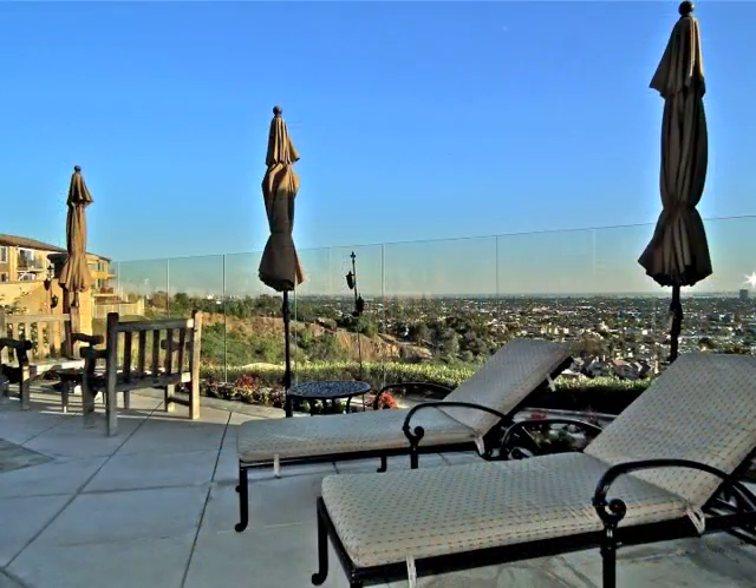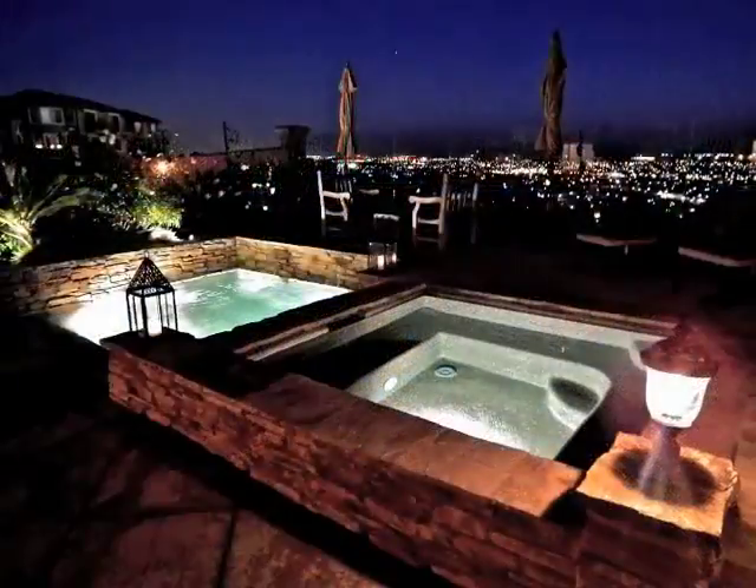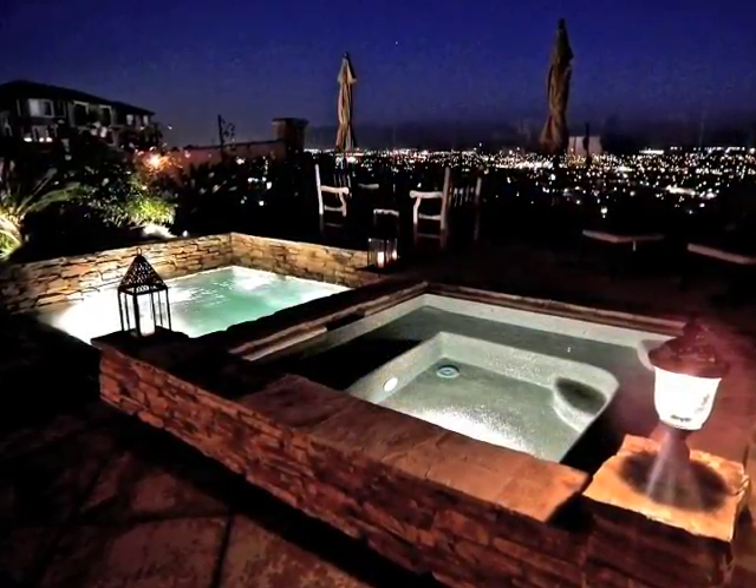Resort-like, the terraces, views, and pools are world-class, and at night, it's out of this world.